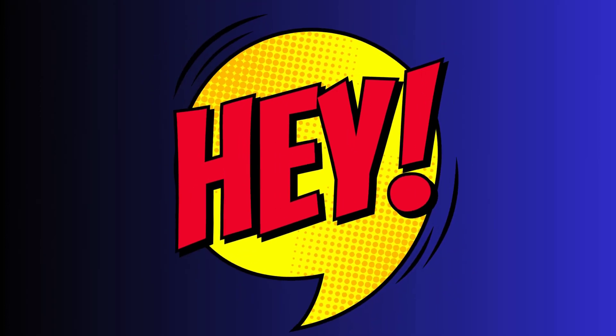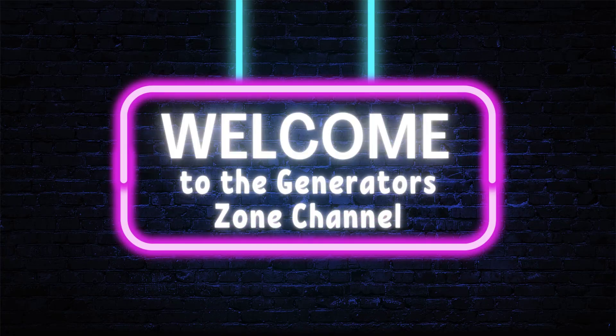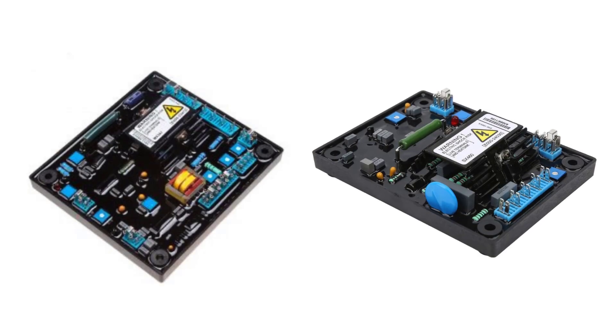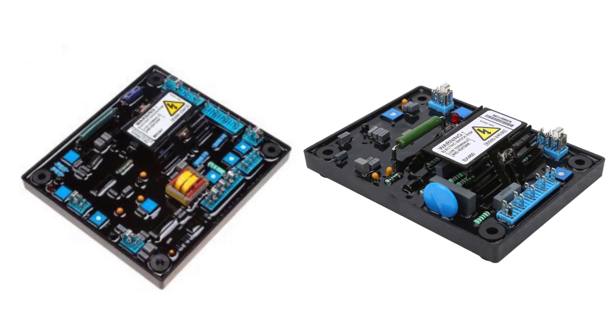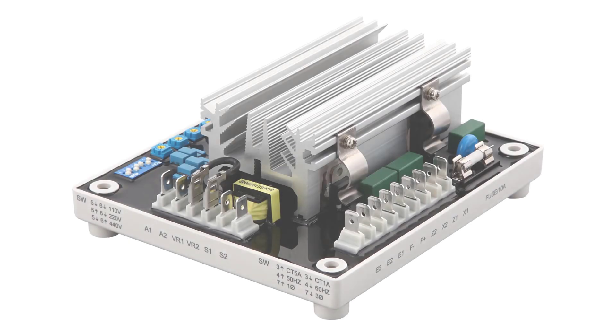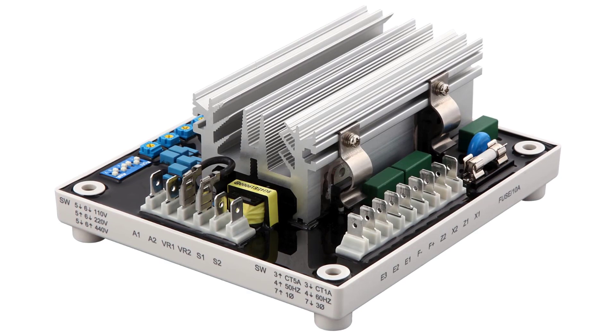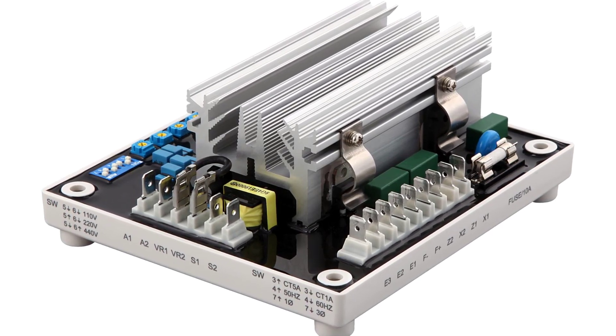Hey there, power aficionados! Welcome to the Generator's Zone channel. If you are new here, consider subscribing. Want to ensure stable and reliable power output from your portable generator? Check out our list of the top 10 best voltage regulators designed specifically for portable generators. Let's jump right in.